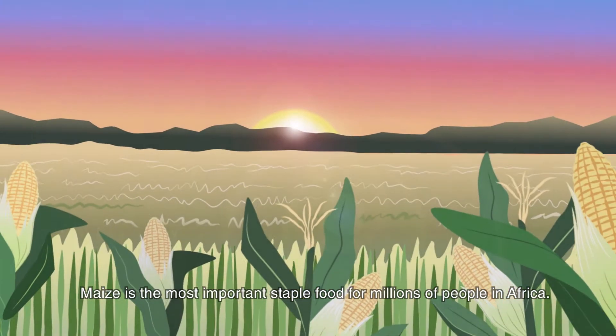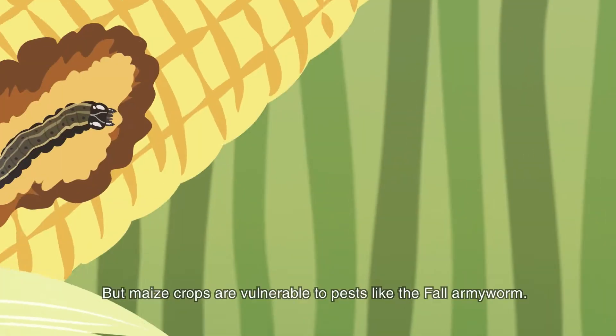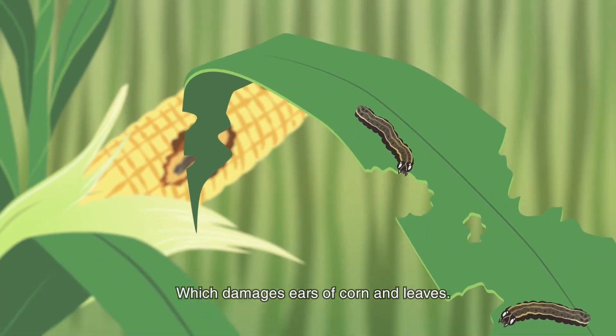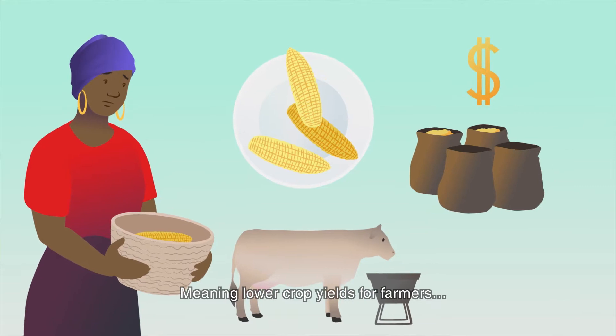Maize is the most important staple food for millions of people in Kenya. But maize crops are vulnerable to pests like the fall armyworm, which damages ears of corn and leaves, meaning lower crop yields for farmers.